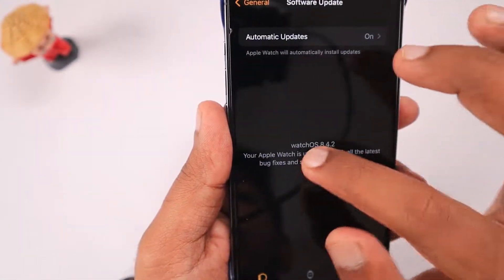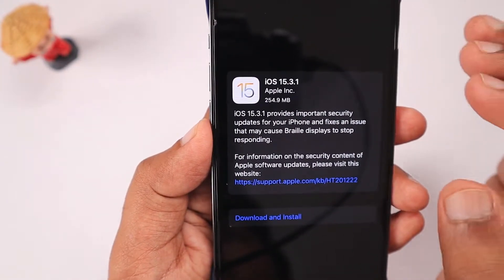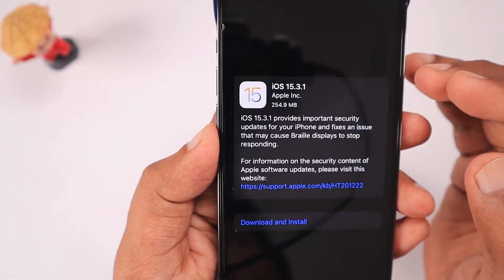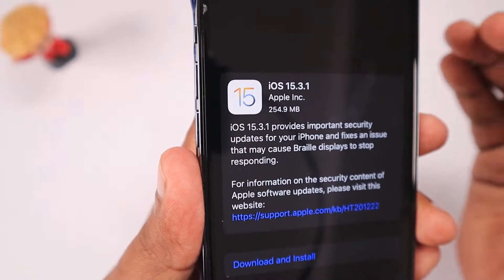We will see the details of why Apple pushed this update just two weeks after they released iOS 15.3 and all other updates, with plenty of bug fixes and security fixes that are considered to be high risk.